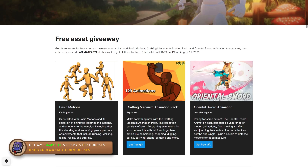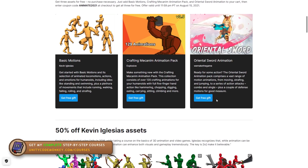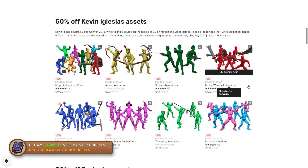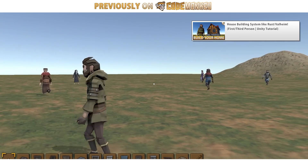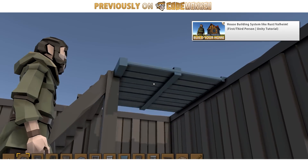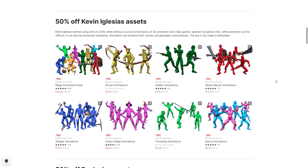These 3 packs are made by 3 developers and all of their other animations are also on a 50% discount. So if you need more animations than just the free packs, this is a great quick sale. I've been researching characters and animations more and more lately, so this sale really comes at the perfect time.